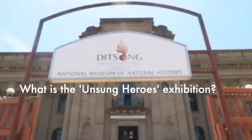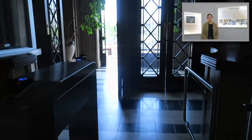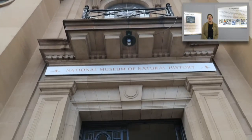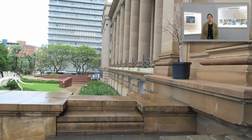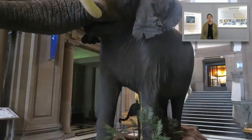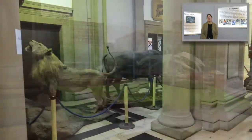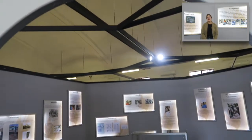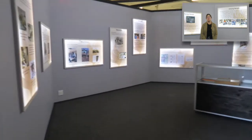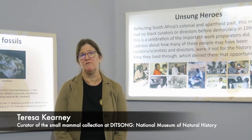This Unsigned Heroes exhibition is overdue. It is important to this museum because the museum houses incredibly large collections of biodiversity that represent the southern African region, and there is much that the public don't see. Those collections are built up by many people, and often the people who are recognised for those collections are the researchers, who have done research on them, published on them, and been in the public eye because of that work.